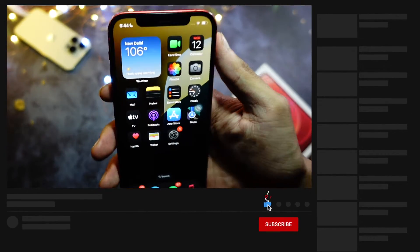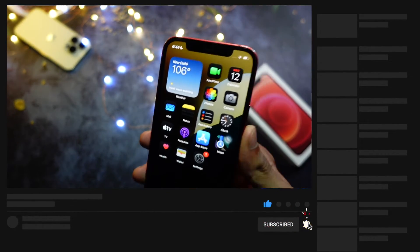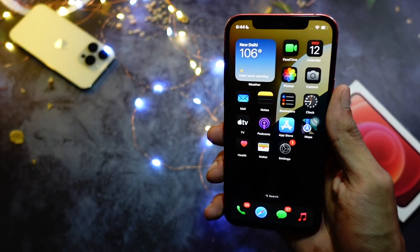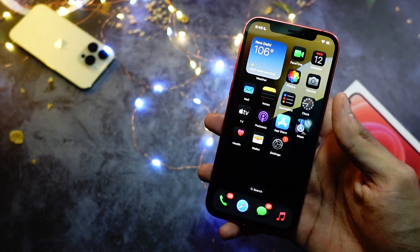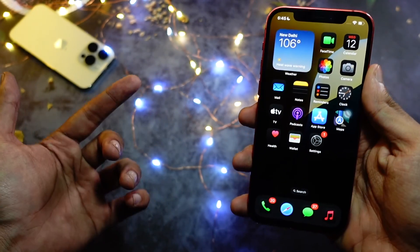Thank you so much for watching this video till the end. This is Jay, aka Tech Hyped, signing off for today. Let me know in the comments below what device you are using iOS 18 on, or if you are planning to install it. Peace out and have a great day everyone — make sure to hit that subscribe button if you haven't already!